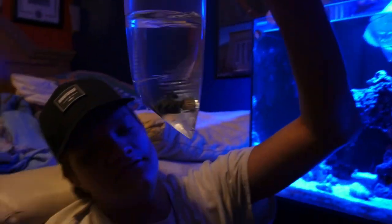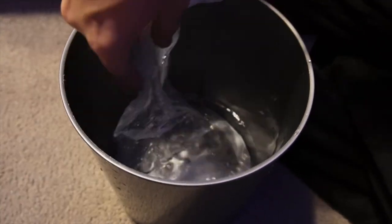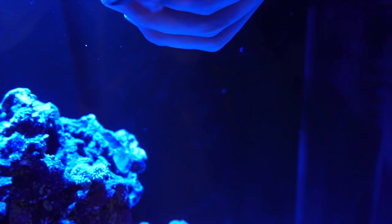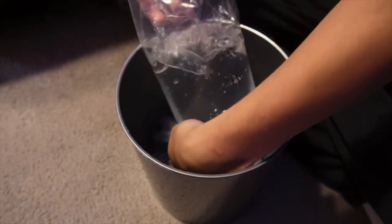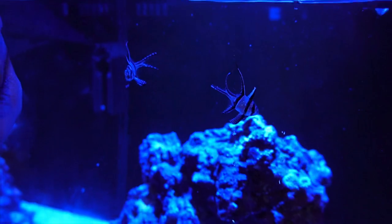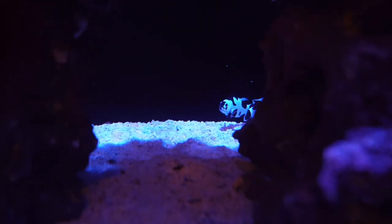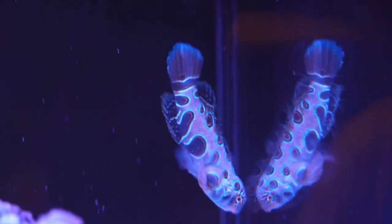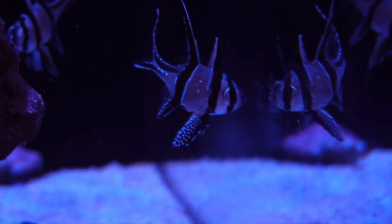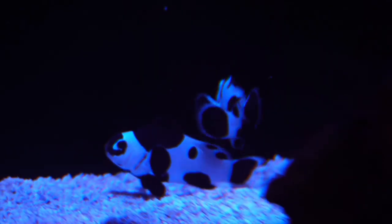Alright, next is going to be the target mandarin. Next is going to be the Bangai Cardinals. Let's do it. It's coming home!